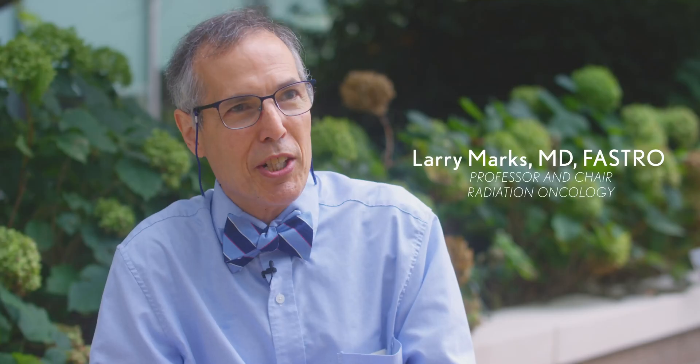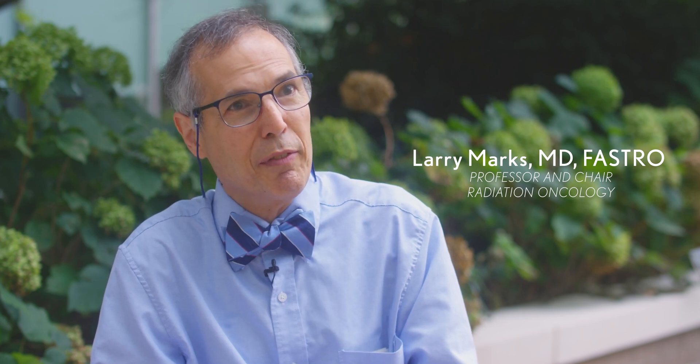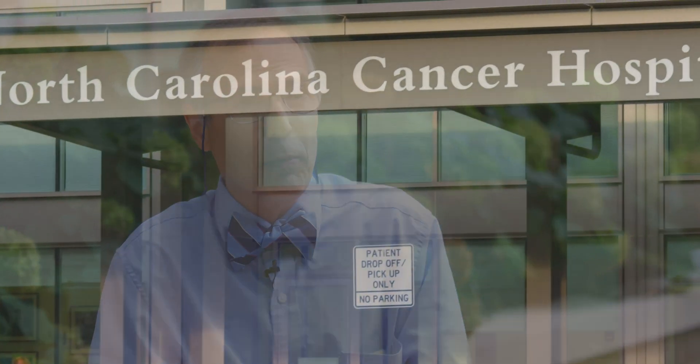I have been a radiation oncologist for over 30 years. I was working at Duke for many years — I was there for 19 years. I came here about 12 years ago to become the chair of the department. I came here for the opportunity to build a new department, expand programs, and do more to help the people of North Carolina.